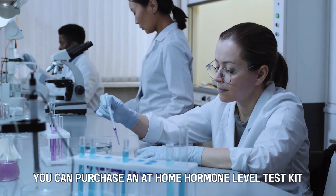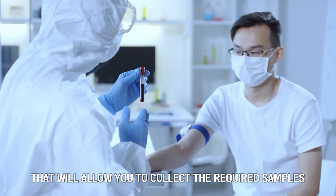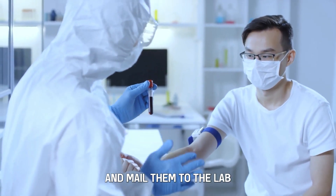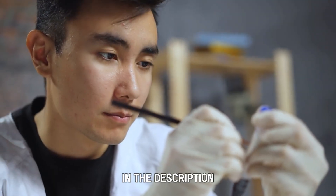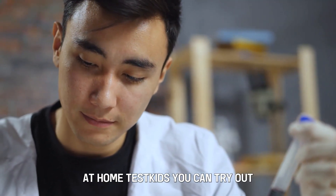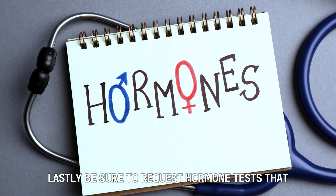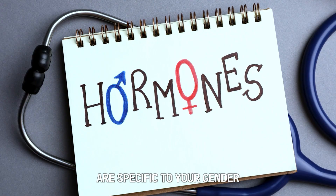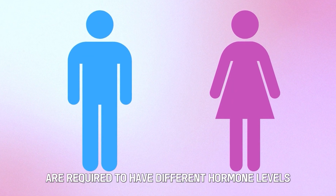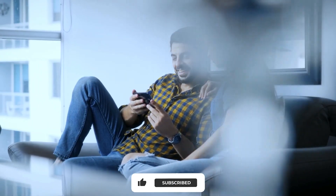However, you can purchase an at-home hormone level test kit that will allow you to collect the required samples from the privacy of your home and mail them to the lab. In the description, we've included a list of various at-home test kits you can try out. Lastly, be sure to request hormone tests that are specific to your gender, because males and females are required to have different hormone levels. Thank you for watching, till next time.